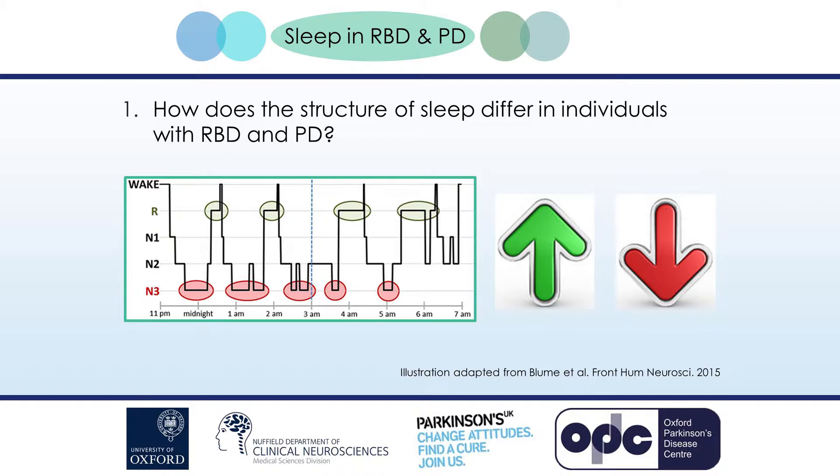Sleep efficiency — the proportion of time spent in bed asleep — has been reported to be reduced in some people with RBD and PD. But there have been contradictory studies which found no differences in the structure of sleep between people. All of the studies so far have relied on sleep studies to take snapshots of sleep in time, often only looking at sleep at a single point in time.